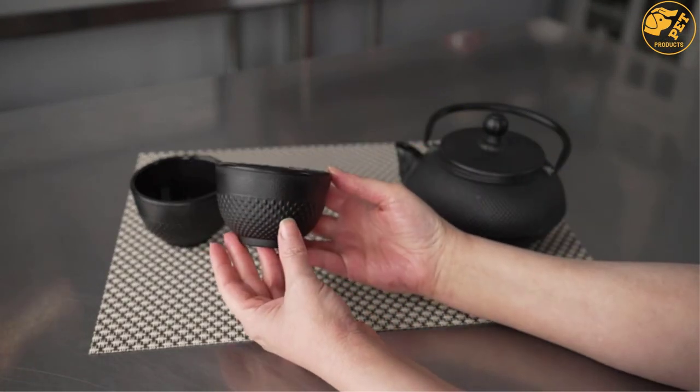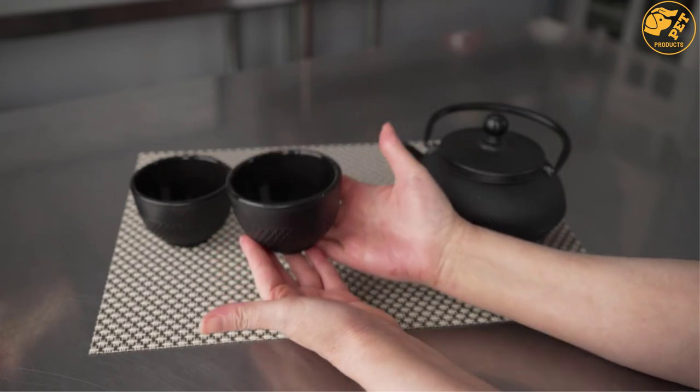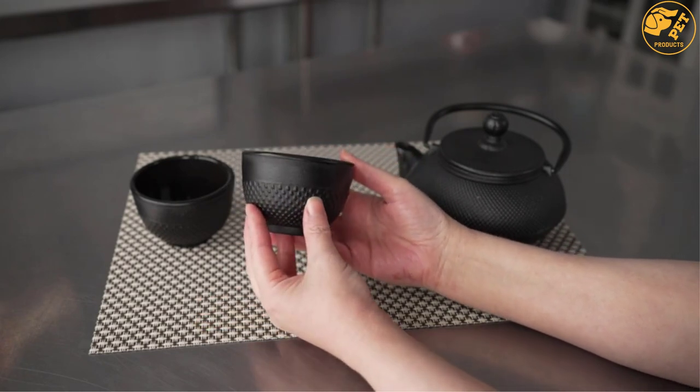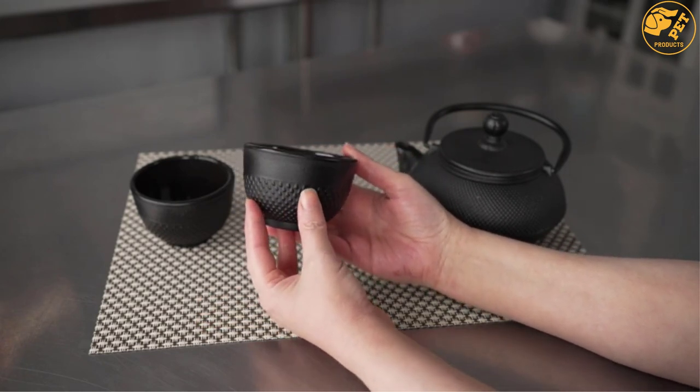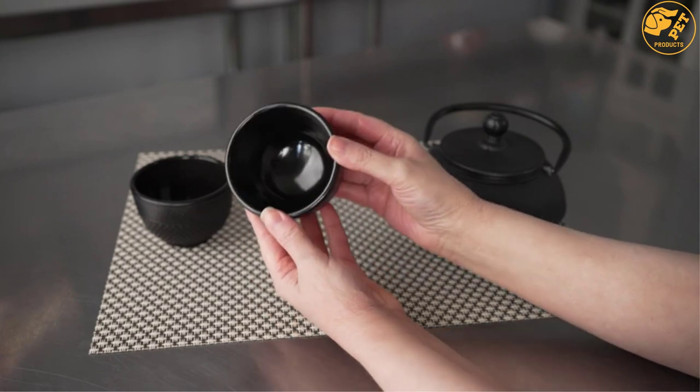The interior of this teapot is coated with white enamel, making it ideal for blending tea leaves. The kettle holds about 30 ounces of water. Its dimensions measure 7.5 by 6.5 by 4.5 inches, and its weight is about 4.54 pounds. Its traditional design makes it one of the best teapots on the market.